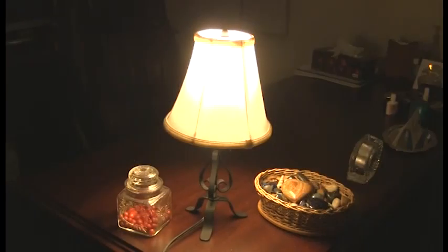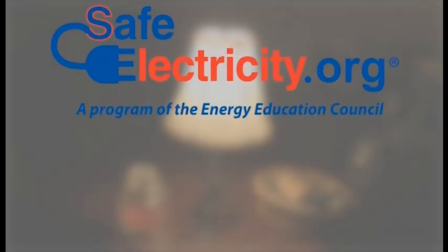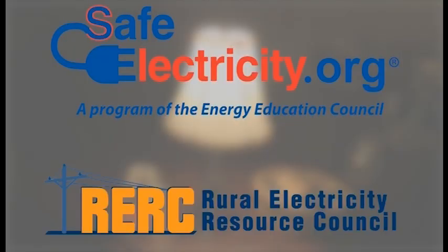Remember to refer to the generator's owner's manual if you have any questions about proper operating procedures. For more information on safely running a backup generator, go to safeelectricity.org or rerc.org, so you know what to do before the lights go out.